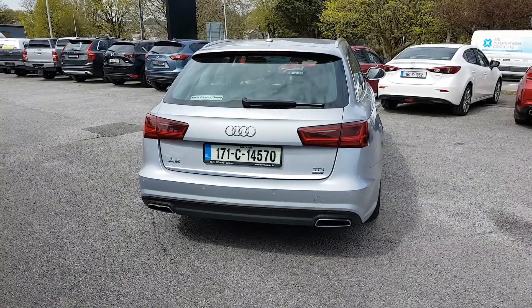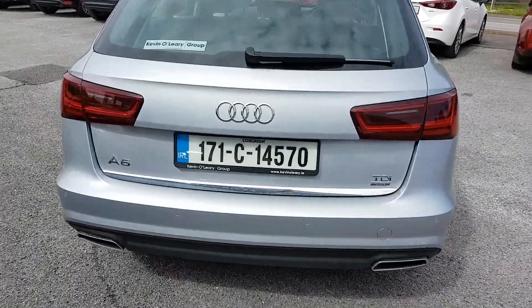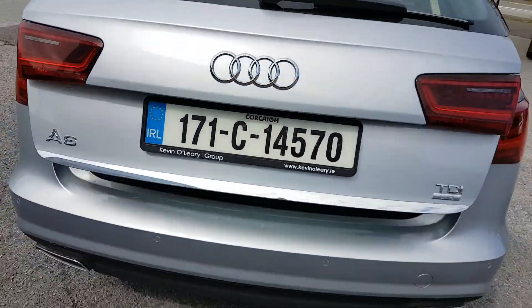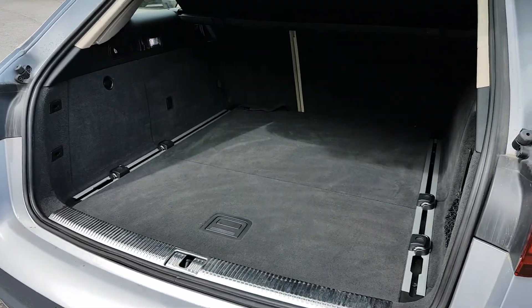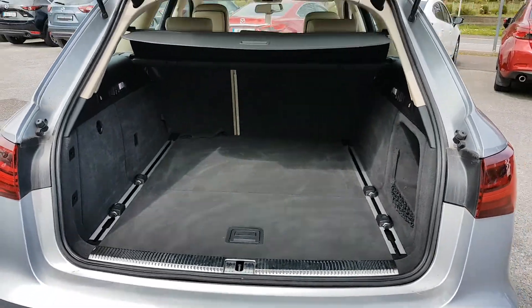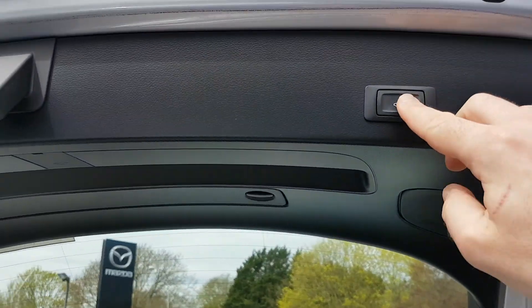Your sporty dual exhaust in the back. You also have front and rear parking sensors and an electric boot release. Loads of space back there for the likes of golf clubs, buggies, you name it. And it closes when I touch my body.